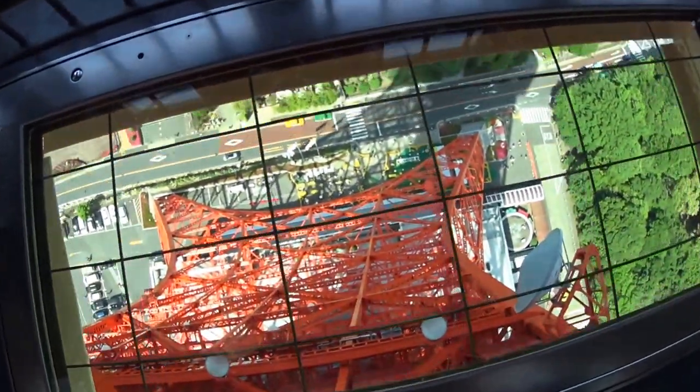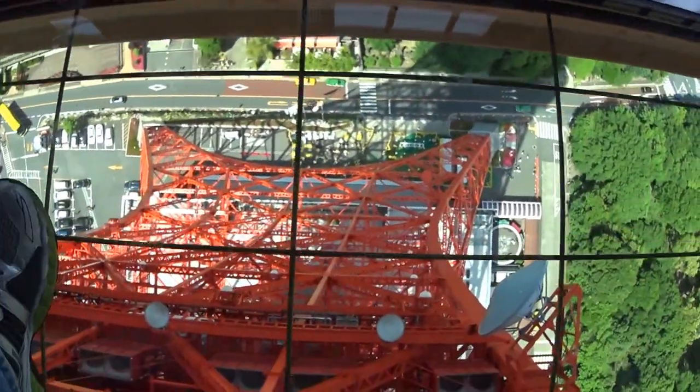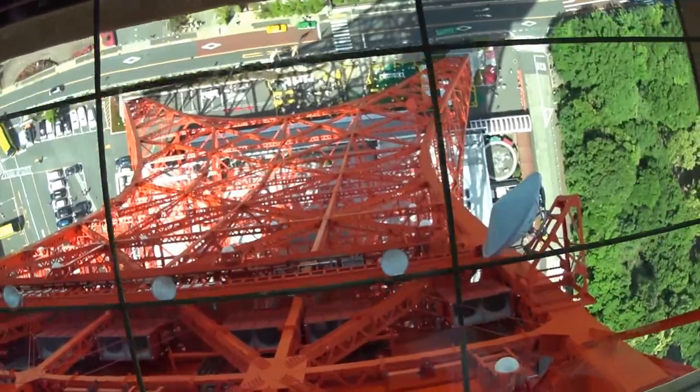Here's a little bit of a bonus view for everybody. This is basically what it looks like to step right on, and yes, it does creep you out every time you step on it.